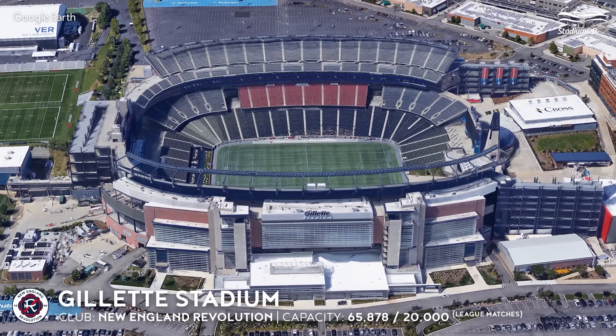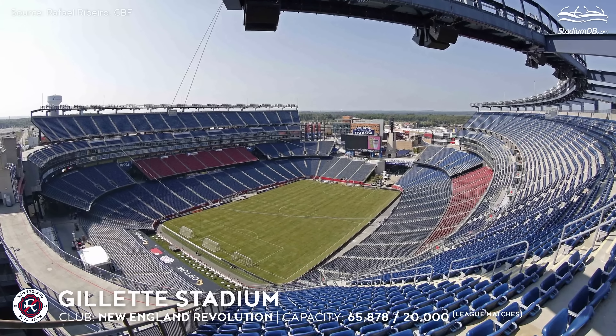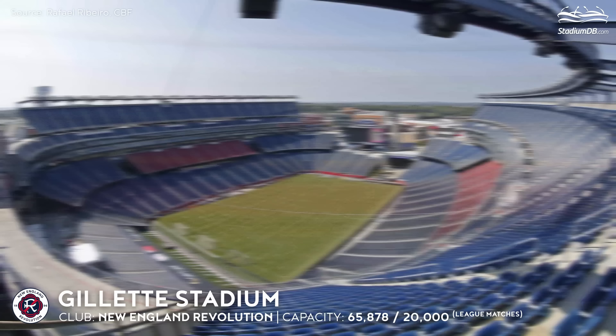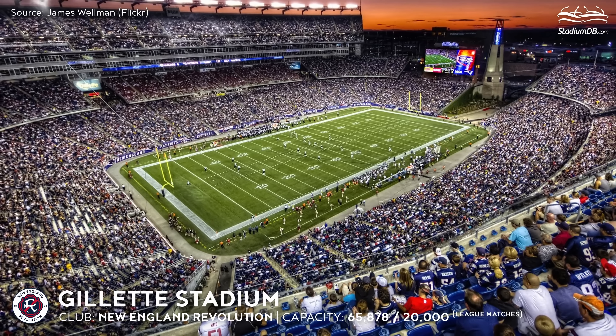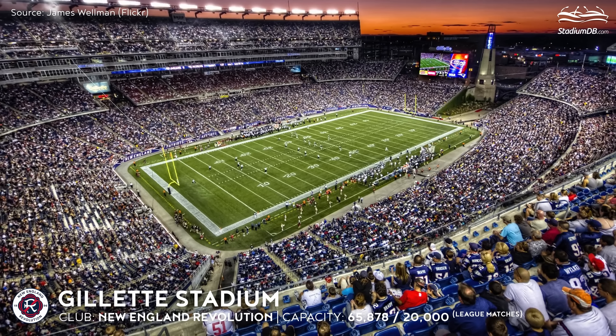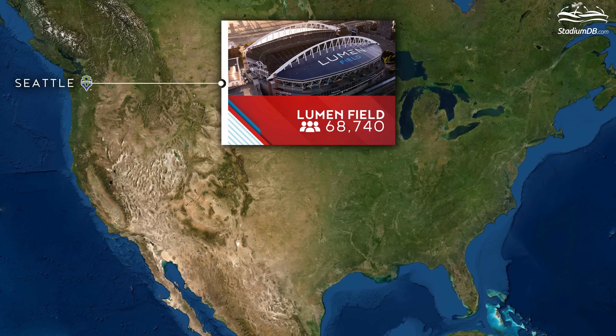Gillette Stadium, capacity 65,878 — New England Revolution. The New England Revolution are a team that did not move to a purpose-built stadium. The giant facility in Foxborough, which also serves an NFL team, is more than adequate, especially after its upgrade in 2010.